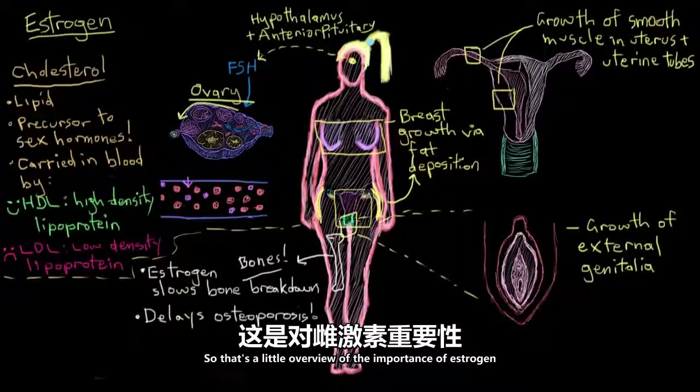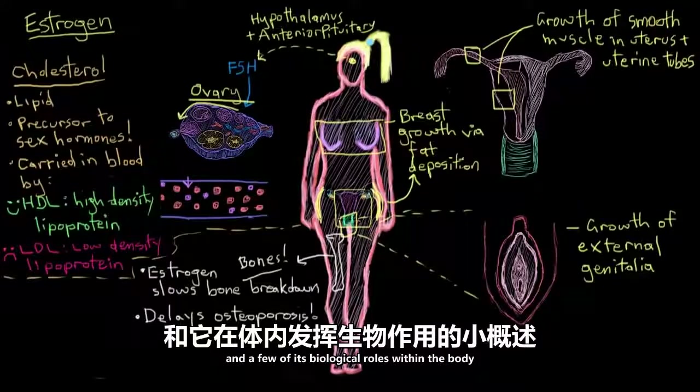So that's a little overview of the importance of estrogen and a few of its biological roles within the body.